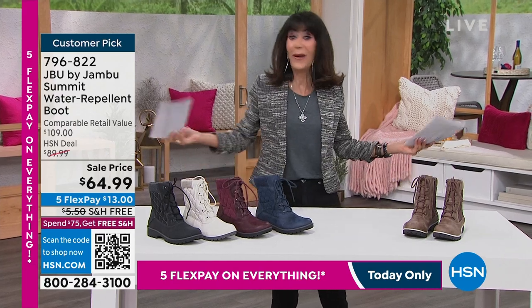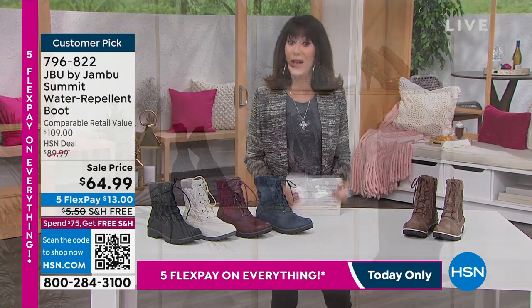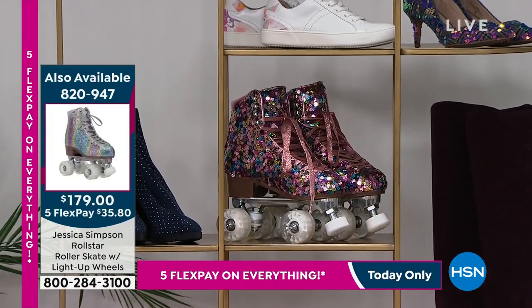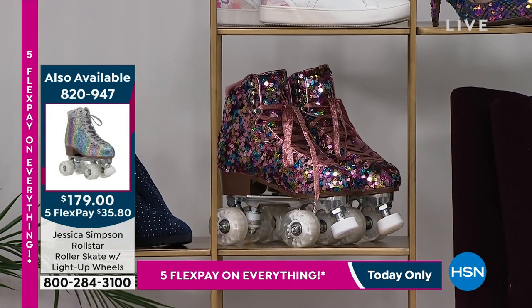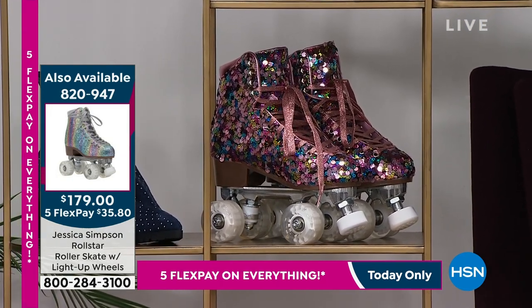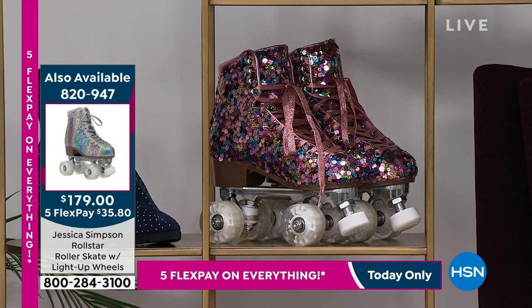The roller skates — I don't have a full airing of them, but when you go to hsn.com, they are there. They light up and they're sequined! Of course they're from Jessica Simpson. When you roll the wheels, they light up. Item number 8247. They're $179, and if you've been out comparison shopping on any roller skate, you know the outrageous amounts you can spend — so great buy there.